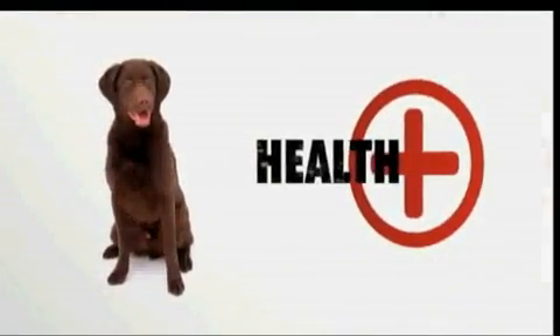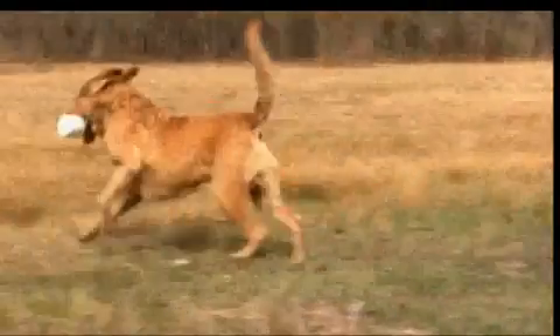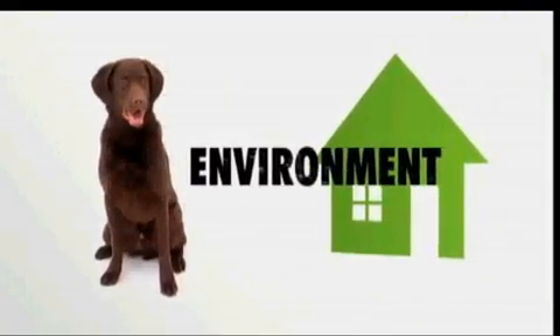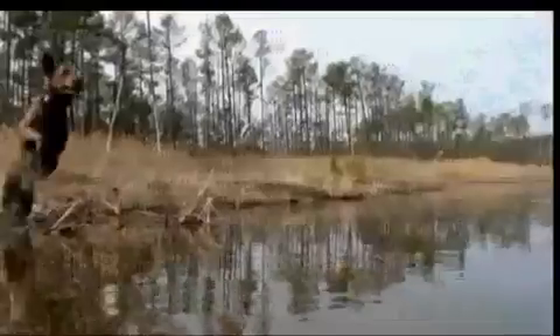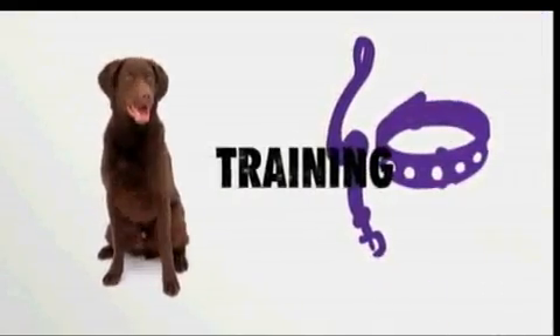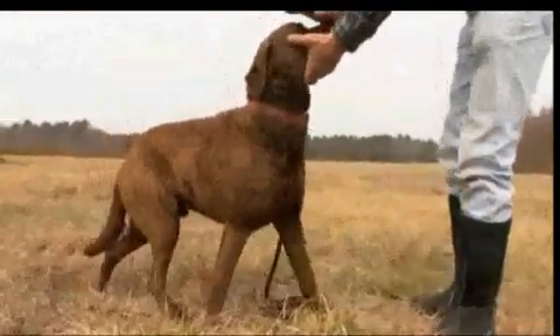Chesapeake Bay Retrievers are prone to a few health issues. They do suffer from joint issues like hip dysplasia, but that's the case with a lot of larger breed dogs. They require a good amount of vigorous activity, and would rather retrieve balls than go for a walk. They love to hunt, they love to retrieve, and they love to swim. So they are not ideal apartment dogs — they should be out in the country or the suburbs.